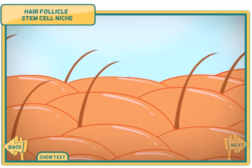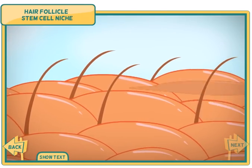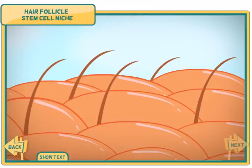Skin, hair, and oil gland cells form a protective barrier around your body. The skin continuously sheds dead cells and hair. On a typical day, your scalp loses 50 to 100 hairs. Pull out one of the hairs to send a signal to the stem cell niche to grow a new hair.